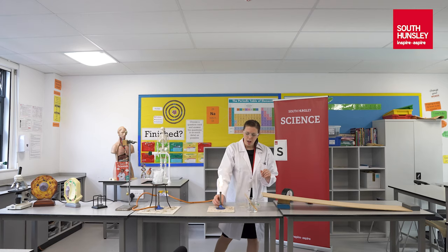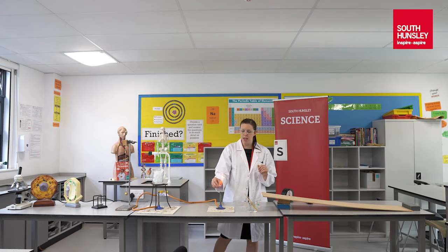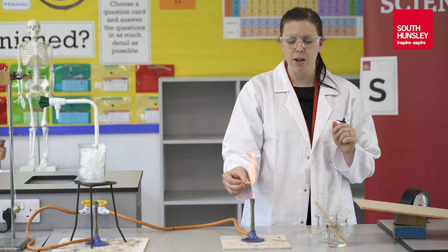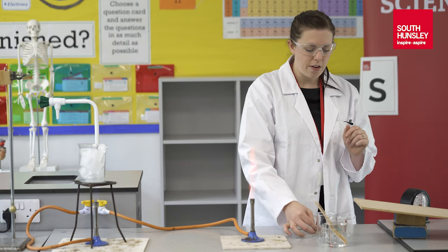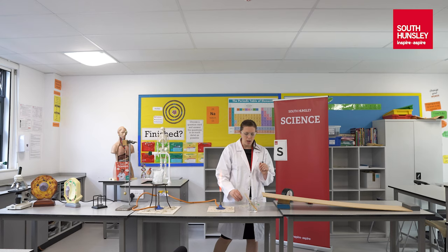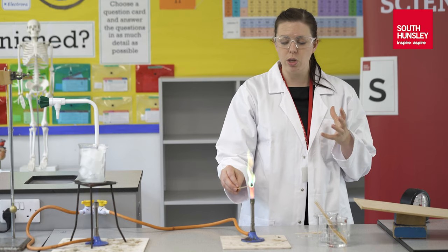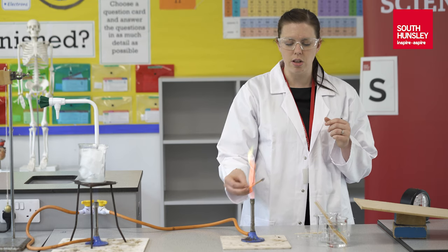I'm going to show you just here a couple of different things that elements can do. This element here goes a bright red colour when you put it in a Bunsen burner flame. You'll get to use these Bunsen burners loads when you come to secondary school. But if I have a different element, it will go a different colour. Different chemicals do different things and that's what you'll learn about in your chemistry lessons at South Hunsley.